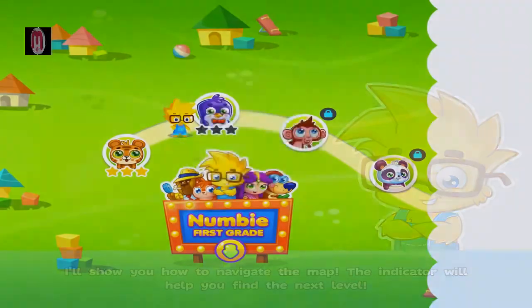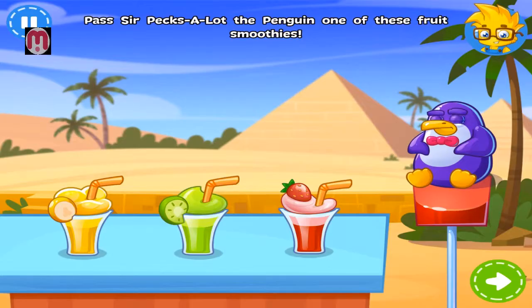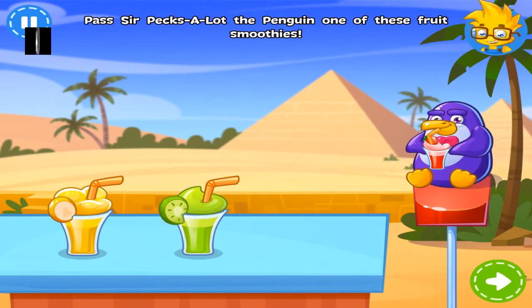Hey! Want to know how to navigate the map? I'll show you! This is Sir Pexalot, and he's a penguin. There are three smoothies on the table. Can you give him one? Well done!